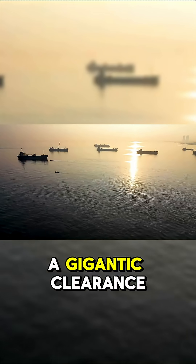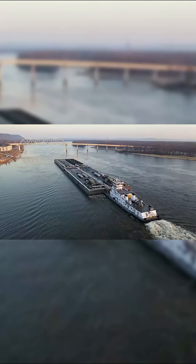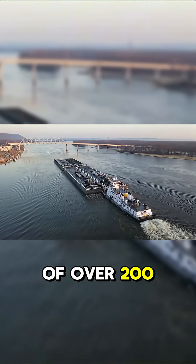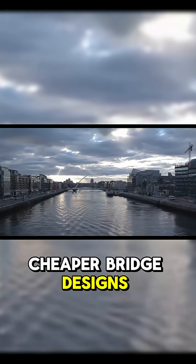Any bridge would need a gigantic clearance height to let the world's largest container ships pass underneath — we're talking a minimum of over 200 feet. That immediately rules out any of the simpler, cheaper bridge designs.